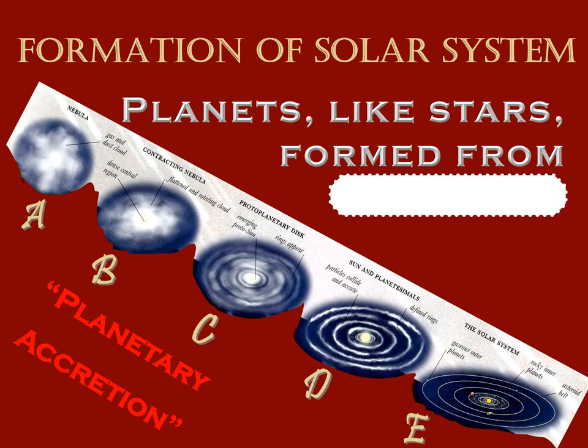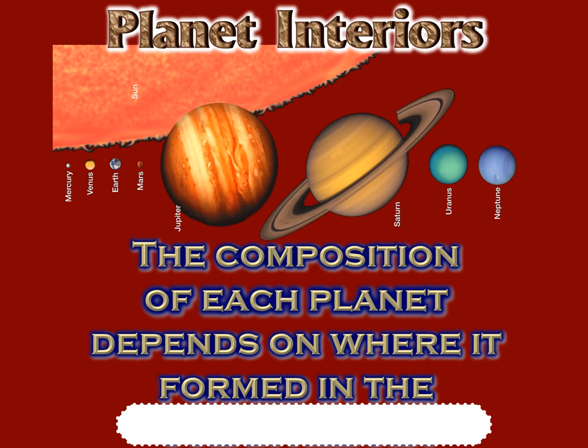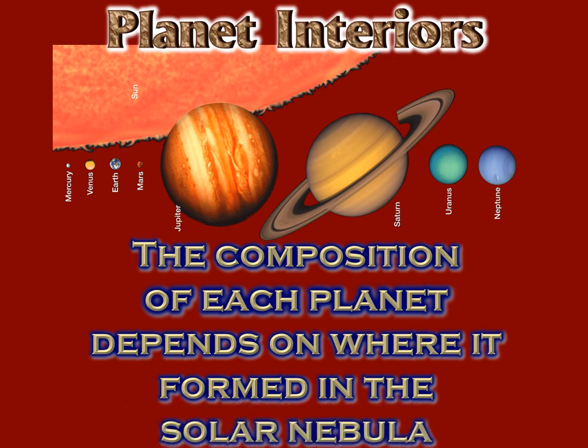Understanding that nebula is a great way to understand why we got the planets we have now. The composition of each planet depends on where it formed in the nebula, because of the conditions found in the solar nebula. To a large extent, many of the major differences between the planets and the sun itself are caused by the location they formed in the solar nebula.